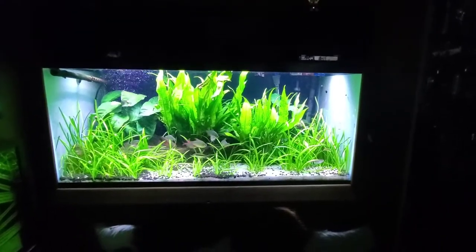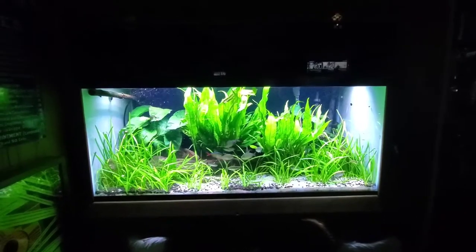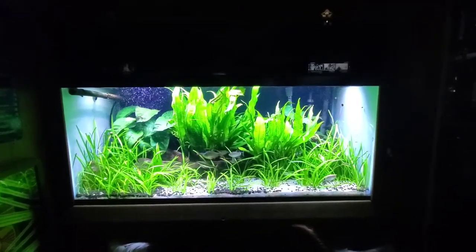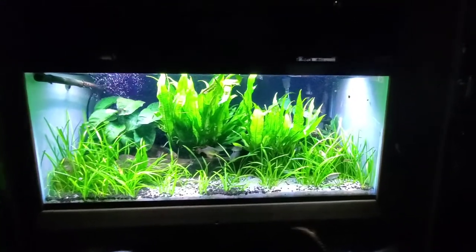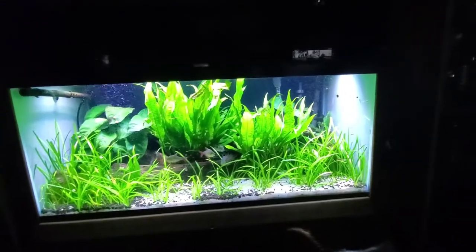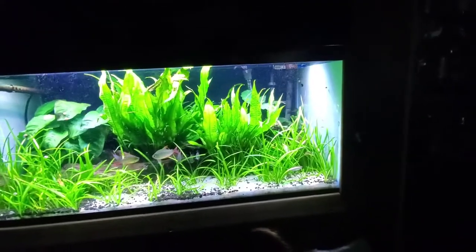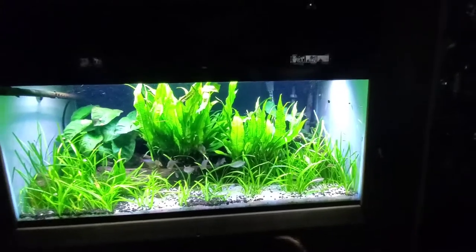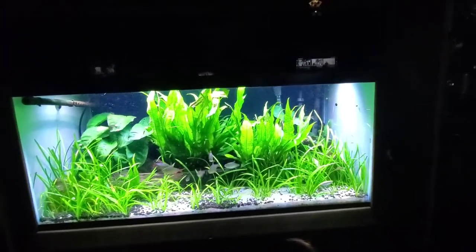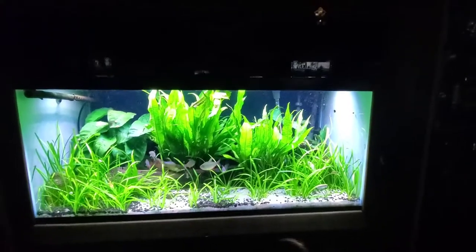I'm gonna do a walk around the fish room today and have a discussion about snails. People tend to have a love-hate relationship with snails and I've always been a proponent of them. The snails I have in here: I've got nerites, I've got MTS Malaysian trumpet snails, I've got some mystery snails, I've got some ram's horns, and I've got some common bladder snails or pond snails as they're called.